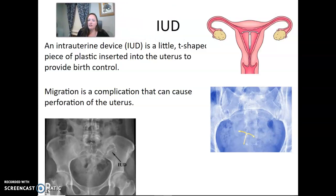IUDs — the intrauterine device — are little T-shaped pieces of plastic inserted into the uterus to provide birth control. If you're doing KUBs, you're probably going to see these as well. These can also travel, and if an IUD travels it can cause a perforation of the uterus. So that's something we might run into as well.